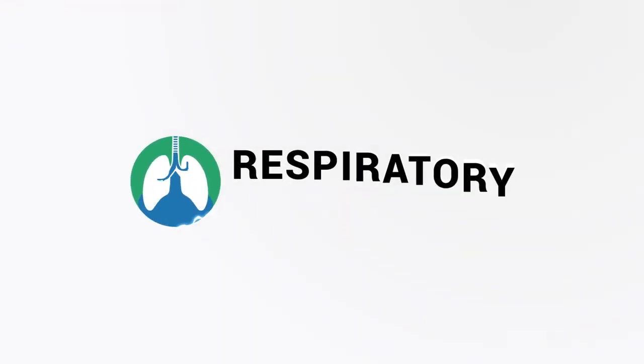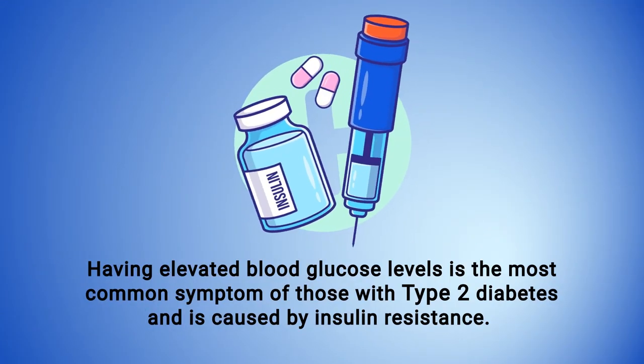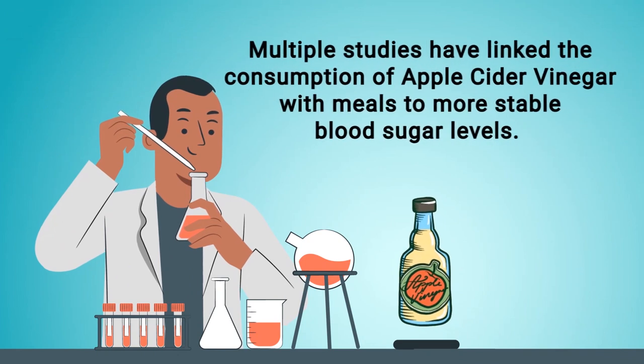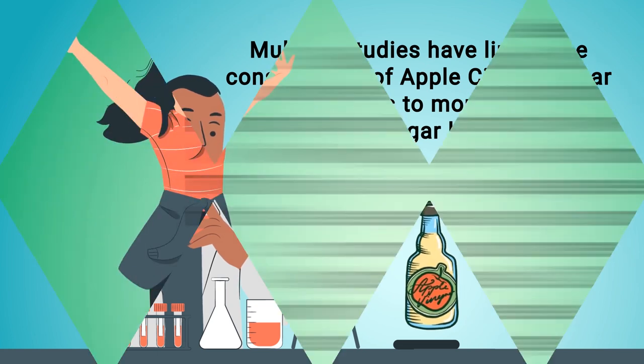Elevated blood glucose levels is the most common symptom of those with type 2 diabetes and is caused by insulin resistance. Multiple studies have linked the consumption of apple cider vinegar with meals to more stable blood sugar levels.